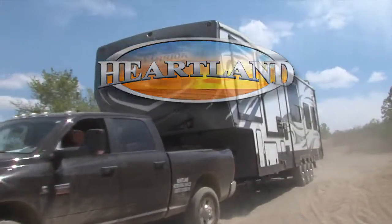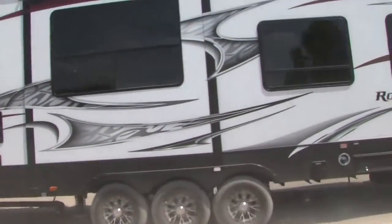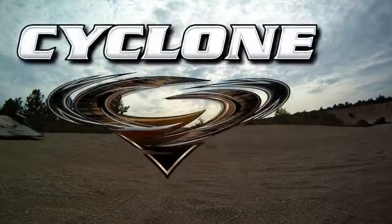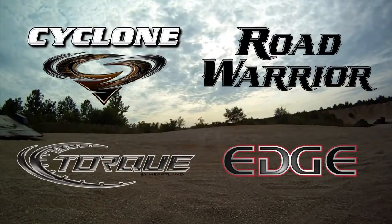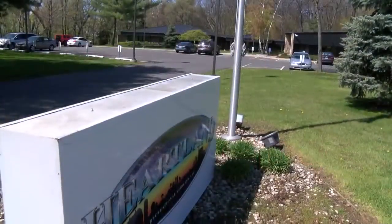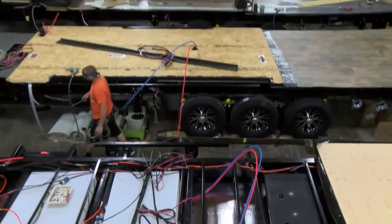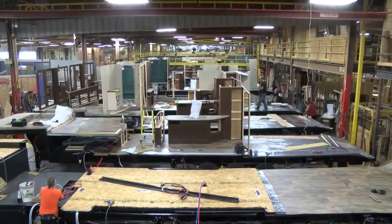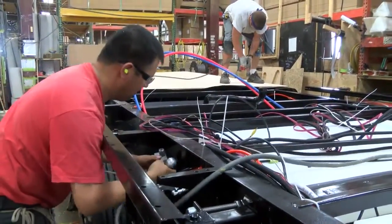Innovative design and quality construction are two big reasons that Heartland toy haulers have led the pack as the number one selling toy hauler four years running. Whether you choose Cyclone, Road Warrior, Torque, or Edge, you can be sure that your toy hauler was designed and built by the finest craftsmen around and backed by an industry leader known for integrity. But just what goes into building the world's finest RVs? Let's take a tour of Heartland's toy hauler plant to see firsthand how our products are built with quality components and pride in workmanship.